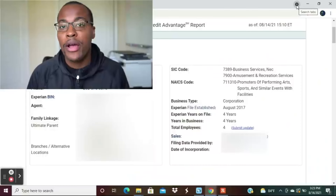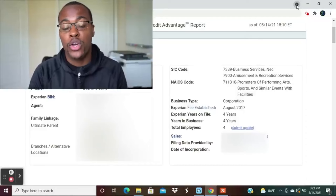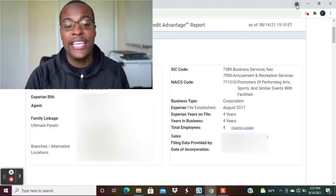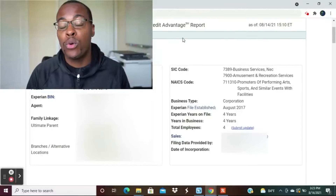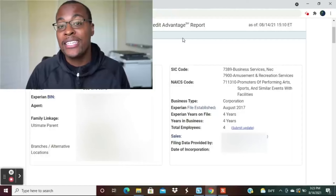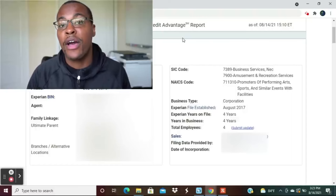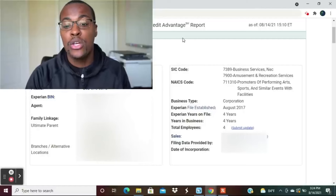Here I have an Experian business credit report pulled up and I'll walk through the important components to keep in mind when getting business credit. This is the actual business credit report of the business I used to get approved for a $20,000 Sam's Club business credit card. One of the most important things is that the address on your application must be consistent with what's on your business credit report and what's filed with the secretary of state, because Synchrony Bank uses that information to verify your business.